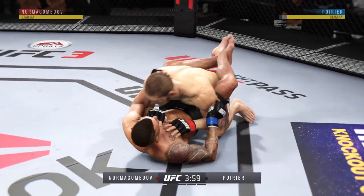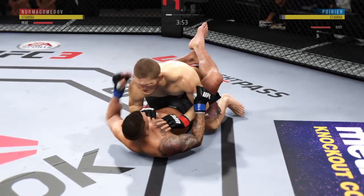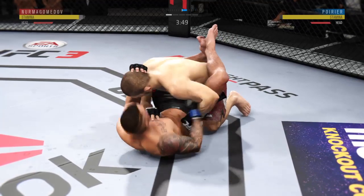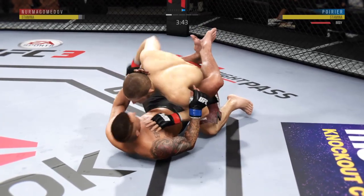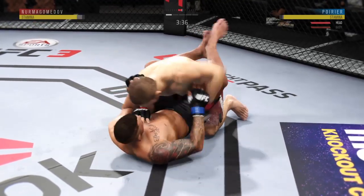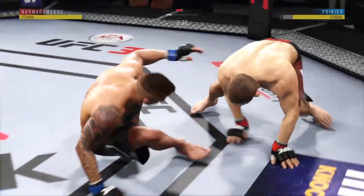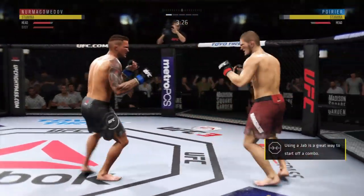That one hurt. Nice punch by Poirier. Now he's in full guard. Nice hammer fist. He's got excellent pressure from the top.